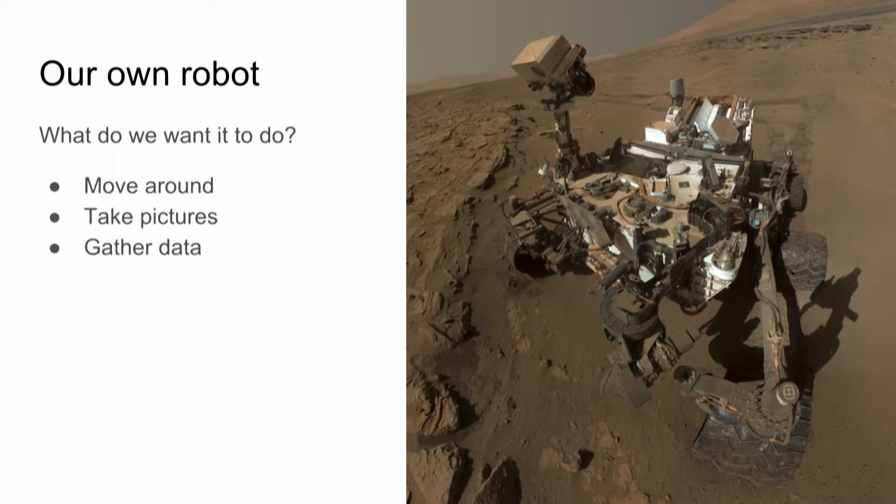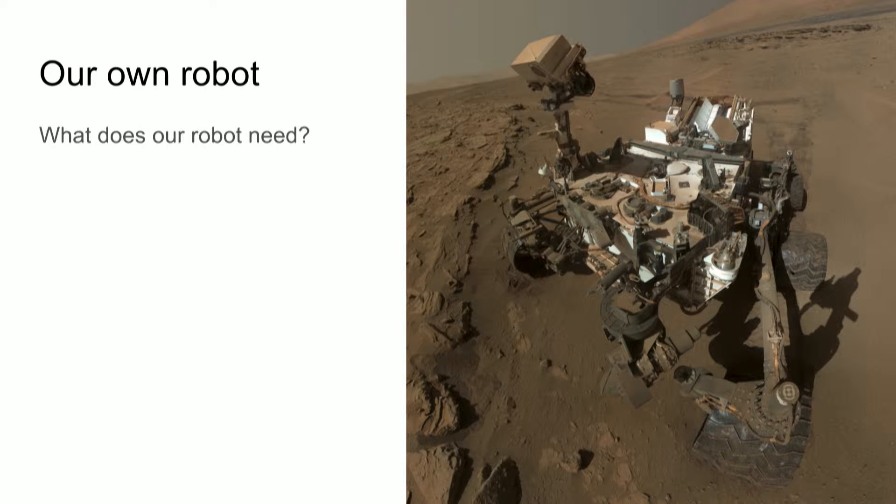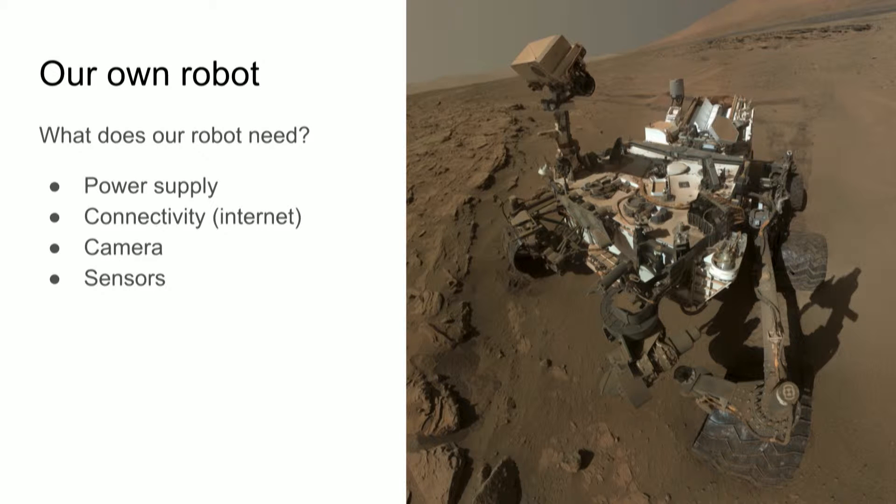So if you want to build your own robot — a robot that you send to Mars — what should it do? We want to explore. For that, it needs to move around, take some pictures, and gather data. What would this robot need? It needs a power supply and connectivity. On Mars there's no internet, but here I just have Wi-Fi, so if it works, my robot works too. A camera for the pictures and some sensors for other kinds of data.